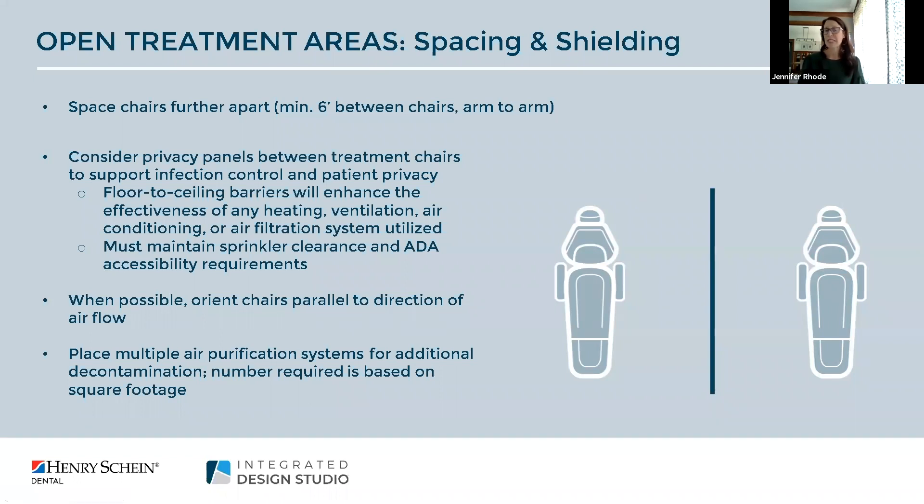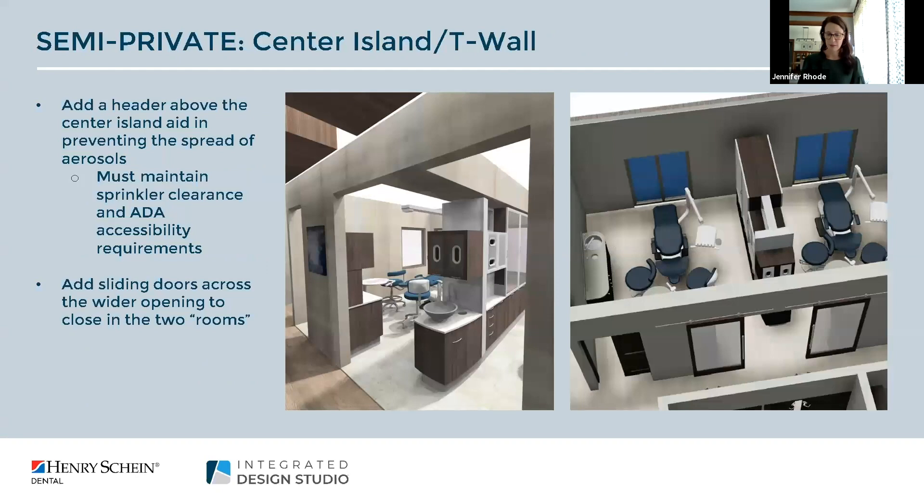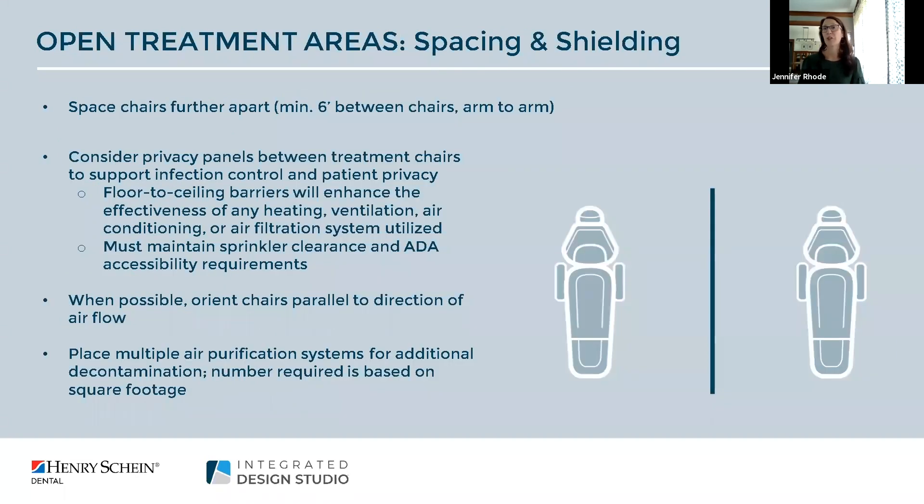A few last things to consider in the open treatment area: you may want to orient the chairs parallel to the direction of airflow, or consider placing multiple air purification systems within the space. The number of units will be determined by the layout of the space and the square footage, which is something Henry Schein can certainly help you with.